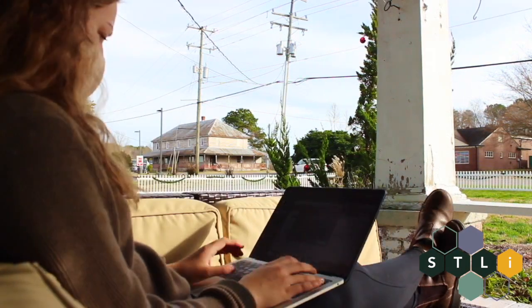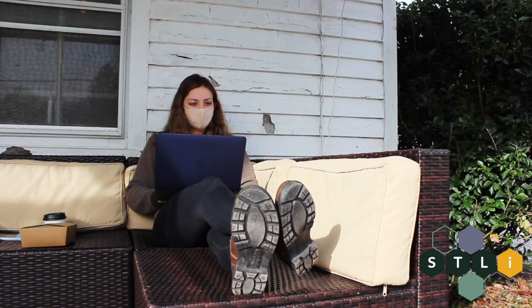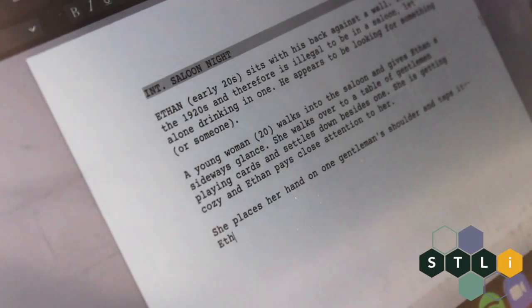Another habit I've been trying to curate this break is writing for an hour a day. I find that this helps me improve my creativity as well as my writing style, and it keeps me inspired and motivated to work.